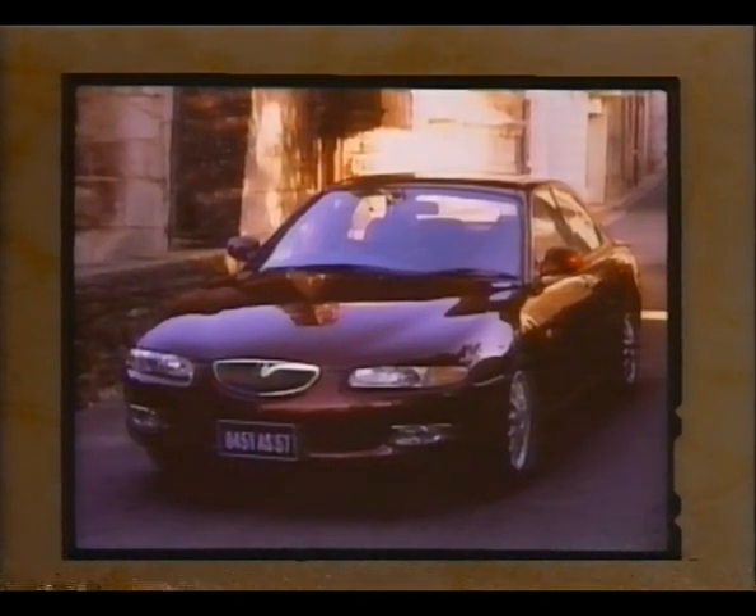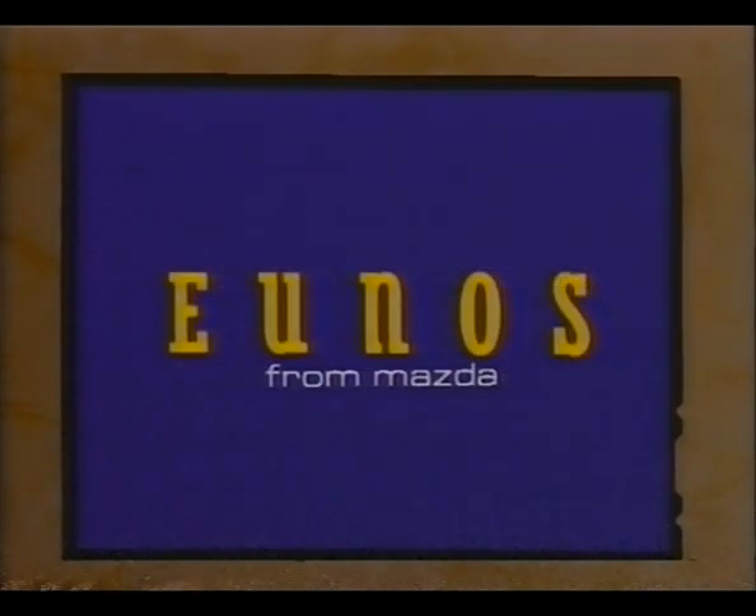The world's newest personal compact luxury sedan. Presented by Mazda.